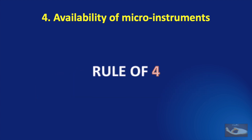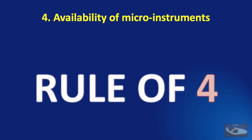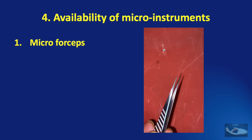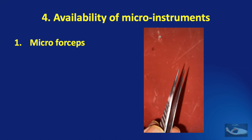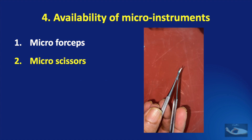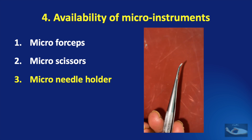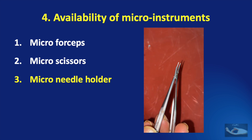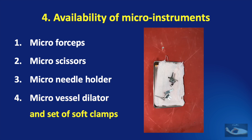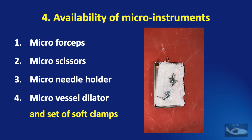Confirming the availability of micro instruments is absolutely essential before going in for the procedure. We need four basic micro instruments. The first requirement is two pairs of micro forceps or jeweler's forceps. The next is micro scissors — both curved and straight. The third is a micro needle holder, and finally the need for a micro vessel dilator.